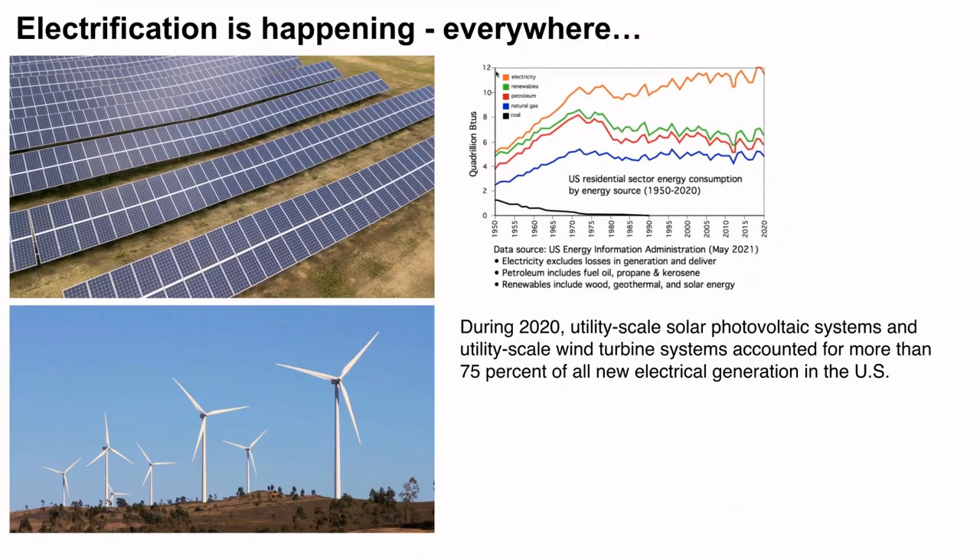Electrification — you'd really have to bury yourself under a rock not to see what's happening with electricity, both globally and in North America. I'm sure everyone has driven by a large utility-scale solar photovoltaic field or seen some wind turbines. Back in 2020, renewable energy accounted for about 75% of new electrical generating capacity within the United States. You can see a graph from the Energy Information Administration showing electricity starting to pull away from other fuels as we go forward.